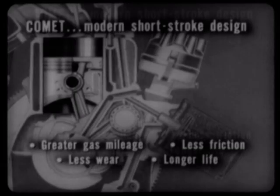There are other economy features of the super-efficient Comet engine. For instance, Comet's modern short-stroke design not only contributes to greater gas mileage, but also means less friction, less wear, and longer engine life.